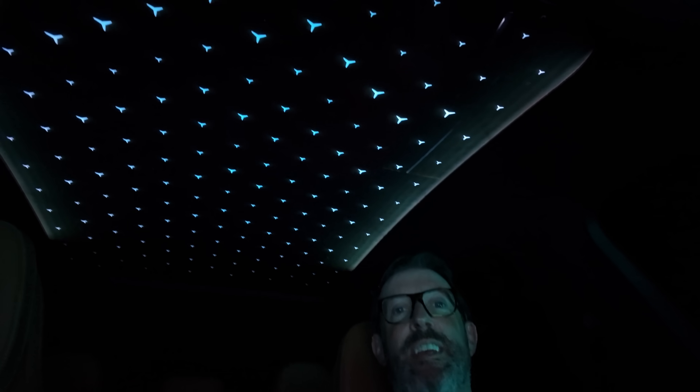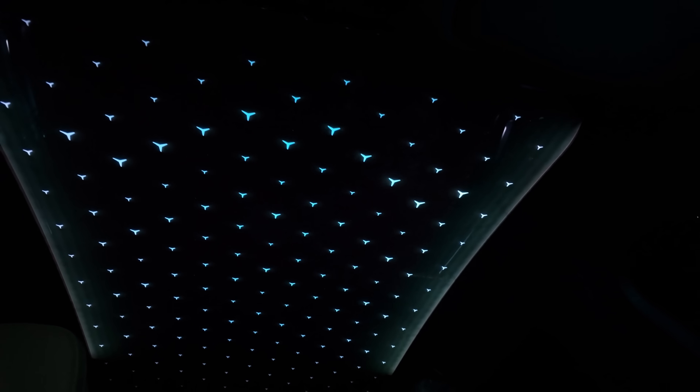And what better way to relax than with a night under the stars? Let me know what you think of the new GLC in the comments, and I'll see you again for another Tech Explained very soon. Good night.